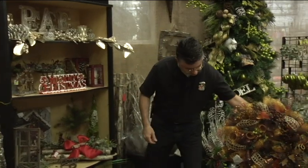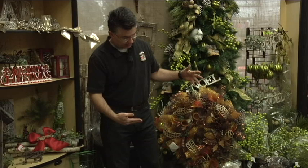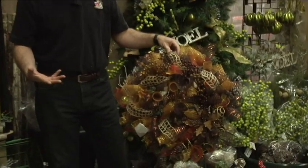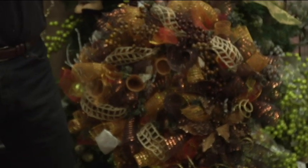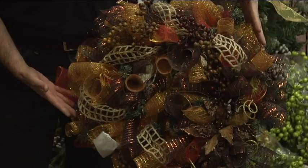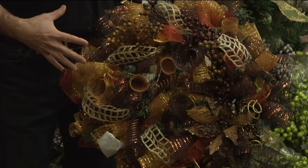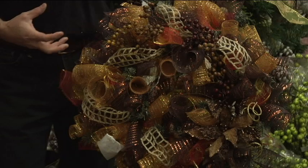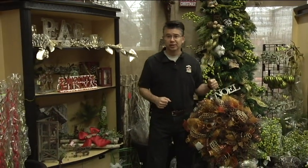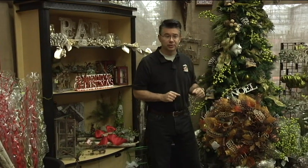We've got lots of different colors of deco mesh and tons of twigs, picks, and ribbon to create all kinds of different beautiful holiday decorations. We've got a wreath here that we put together — kind of a natural harvest look but very pretty and it stands out. It would be great for a front door. It's different than just having your evergreen with a little bit of lights — this just has a really different look and effect to it.